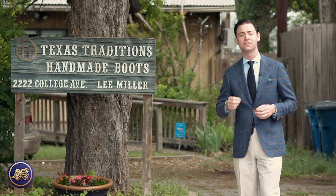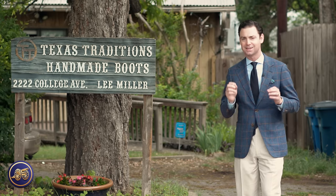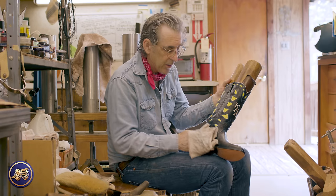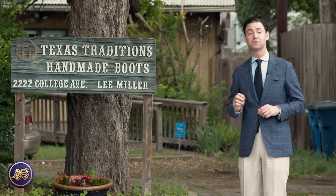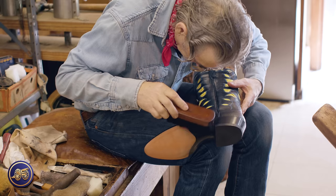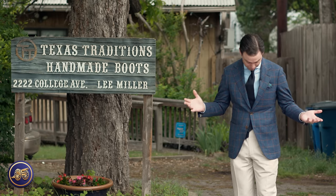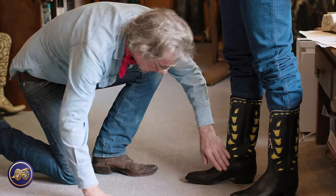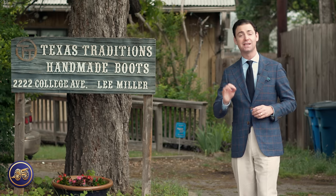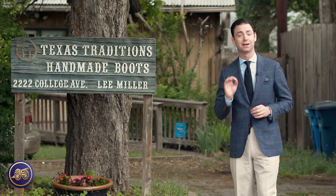Today is a day I've truly been looking forward to for a long time because it's delivery day — this is the day where the boots receive their final polish and then are delivered. We've got a few surprises in store. Of course I can't take delivery of a beautiful pair of western boots wearing what I have on today, so we've got a little bit of a surprise in store for you later. Join me as we walk inside Texas Traditions to see this incredible project come to a climax.